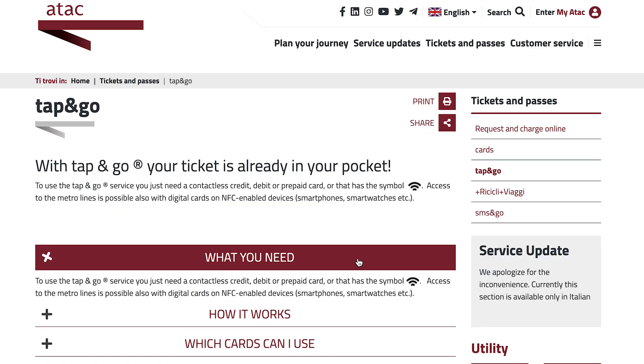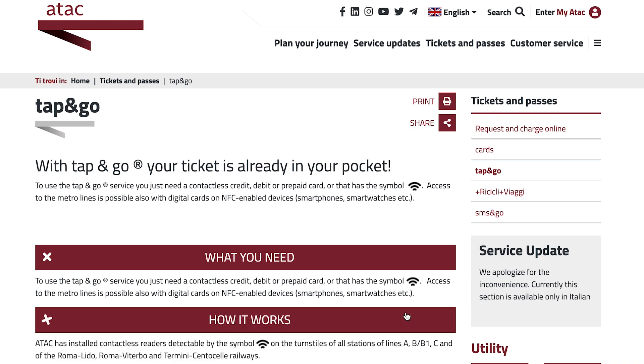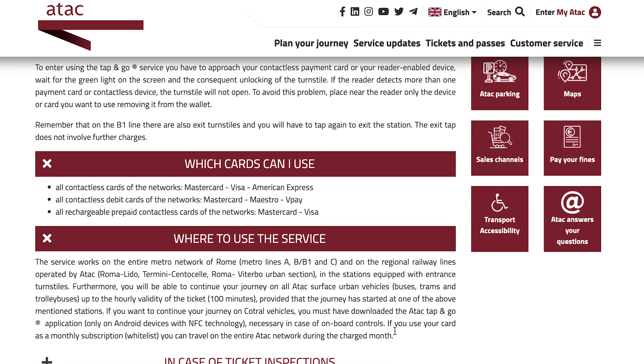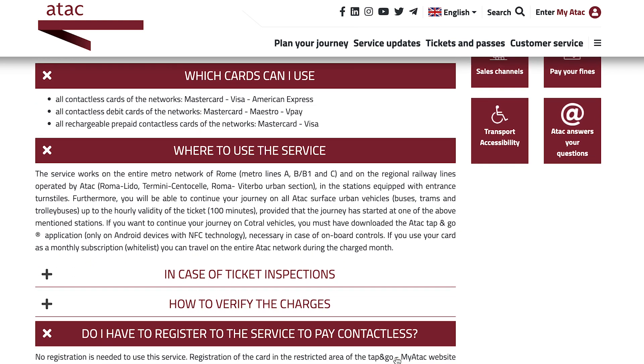There is also a new form of payment called Tap and Go, where you can pay with your contactless credit or debit card, smartphone, or smartwatch. It only works on the Metro, the Roma Lido, Roma Viterbo, and Termini-Centocelle Railways — it's not valid on the buses yet, but they are working on it. If your credit card has a contactless symbol, you can just tap your card on the reader and walk through. It's similar to the London system where you don't even have to buy a ticket — just tap and go for a single journey.